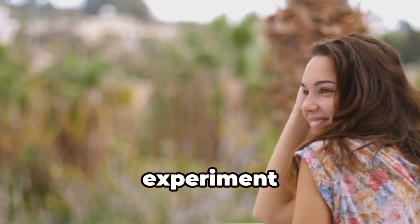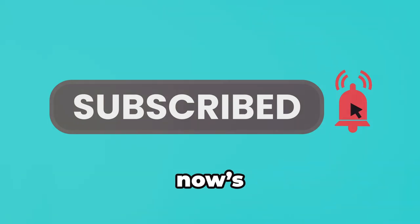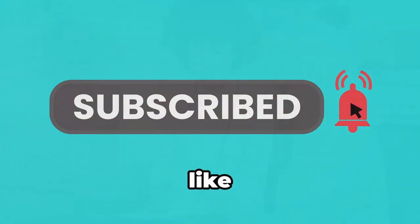Don't be afraid to experiment and find what works best for you. If you find this helpful and haven't subscribed to Wellness Lori yet, now's the perfect time. Hit that subscribe button so you don't miss more videos like this.